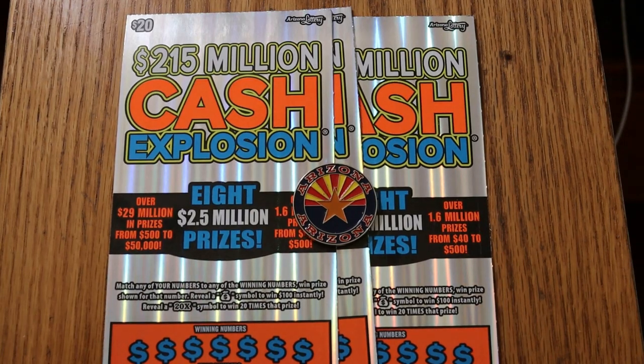AZ Scratchers here. What's up, YouTube? Anyway, today we're going back to a little big boy country.